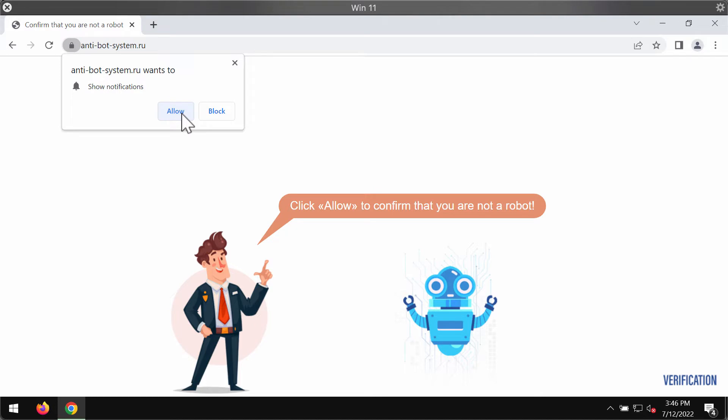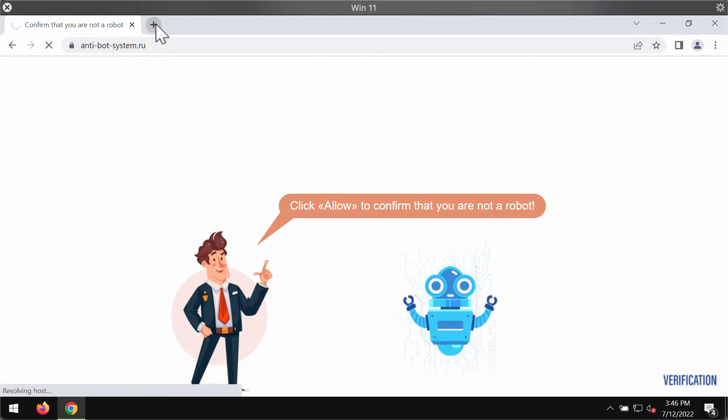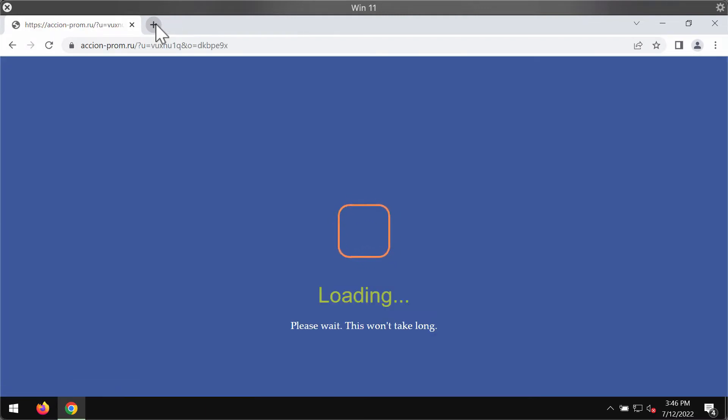This website tries to trick you into clicking on the Allow button. It's a mistake to click on that button. The pop-up says you need to click Allow supposedly to confirm that you are not a robot, but after the Allow button is clicked the browser is hijacked.